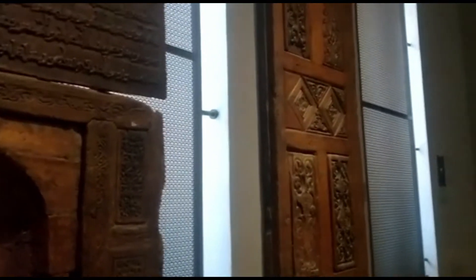So this door here, this wooden piece here is the Mihrab from the Al-Azhar mosque. So this is the Mihrab and that door there is an old door from the Al-Azhar mosque which we are going to visit later on today.